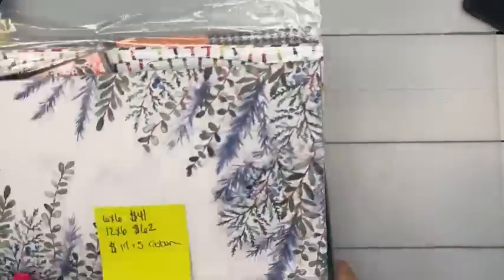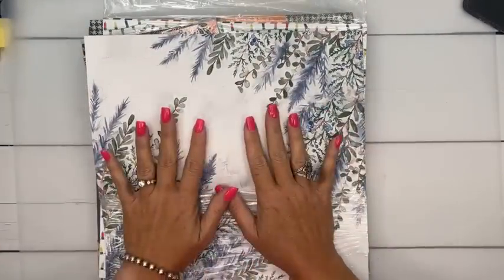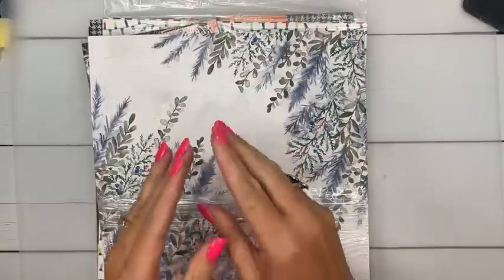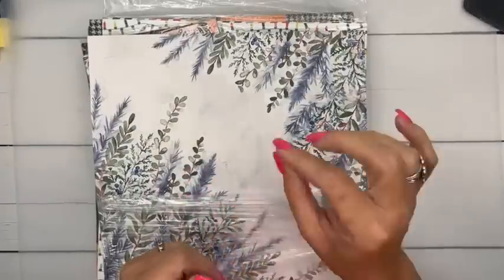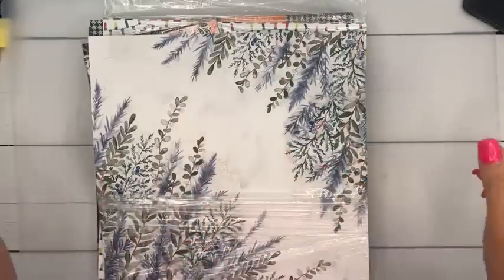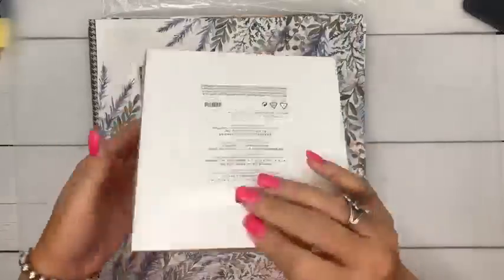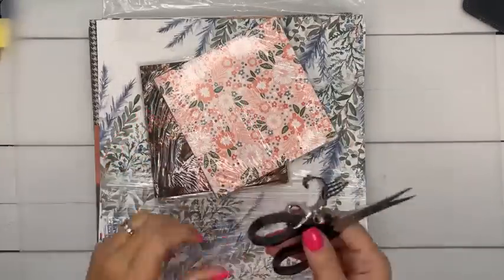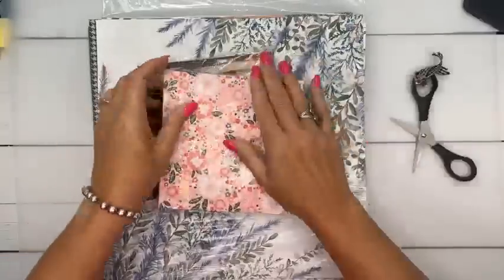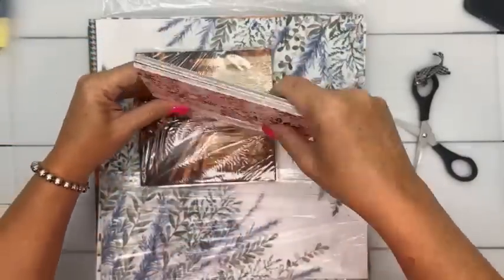Let me talk about paper shares. Every time a catalog comes out we do a paper and ribbon share — it's a great way to get a little bit of all the new stuff: a little of every new designer series paper and specialty paper, and then one yard of all the ribbons. We can't share images just yet — once the catalog goes live we can, but not until the PDF goes live, which is September 6th.